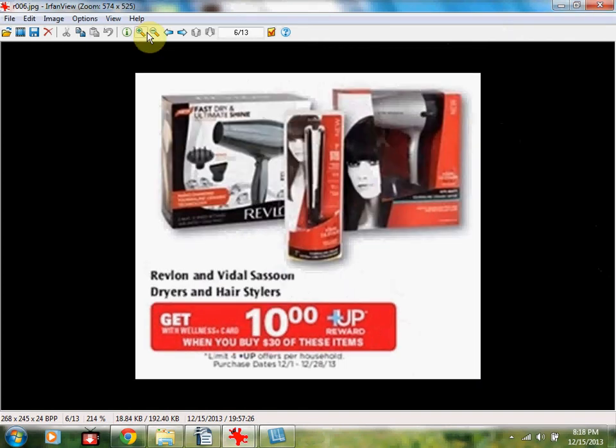The Revlon and Vidal Sassoon dryers and hairstylers are on an up reward special. Get two of the Revlon 1875 watt soft fuel dryers for $17.99 each. When you spend $30, you'll receive a $10 up reward, limit of four. You'll pay $35.98 out of pocket and receive a $10 up reward, so it'll be like spending $13 for each one. If you're silver or gold level, you need to account for your 10 or 20% off and plan your deal accordingly to still get the $10 up reward. You could get three $13 items to hit $30, or two $20 items to reach $32.